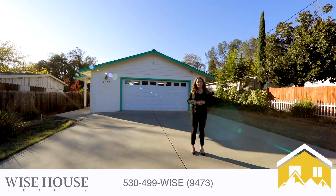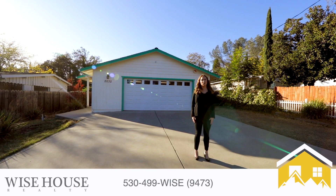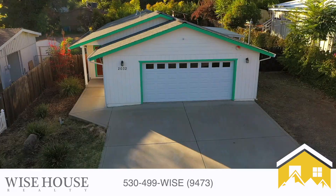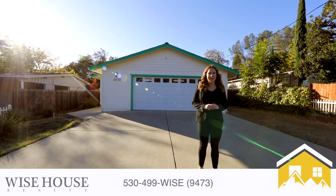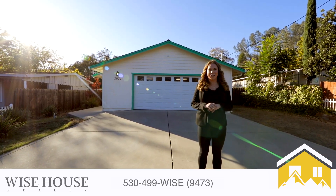Thank you for watching this video. If you have any questions or you would like to set up a showing with me, please feel free to call or text me at 530-499-WISE. Thank you and have a beautiful day.